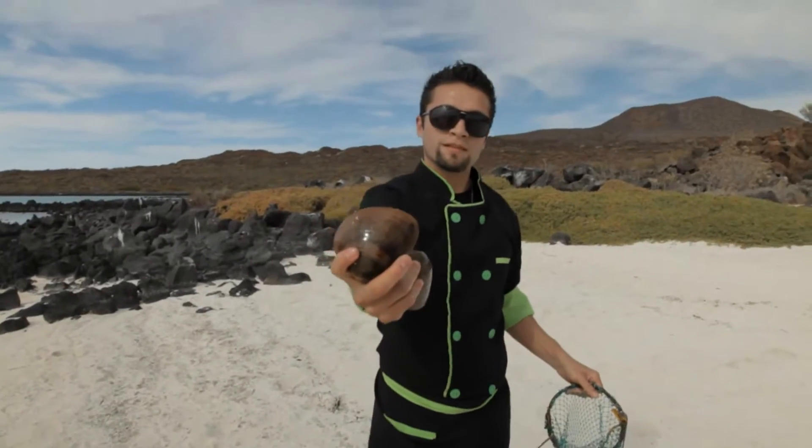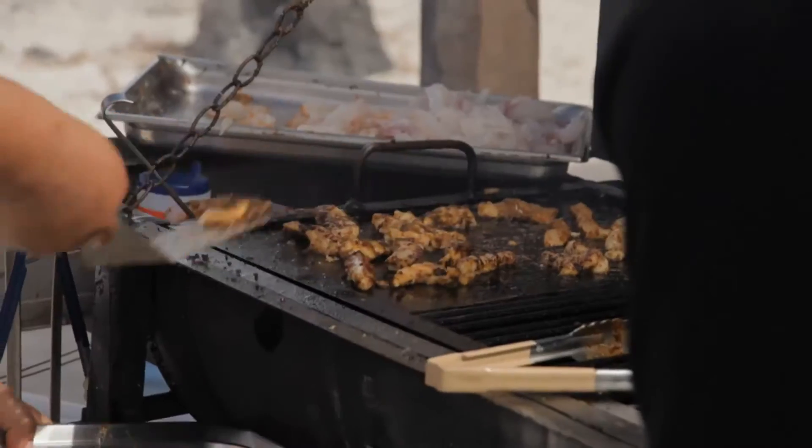Tell us about lunch because it looks pretty amazing. Today we've got fresh clams, the ones we got on the way out here, and we have Baja fish tacos as our main course.